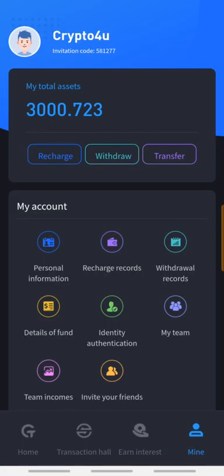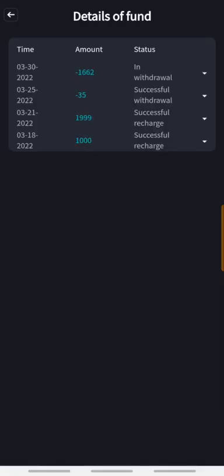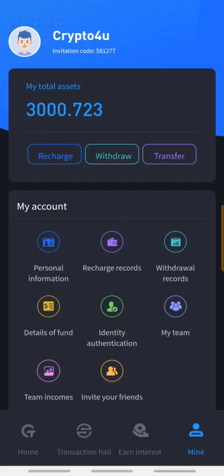There we go — 1662 dollars has been withdrawn and here I am with a balance of three thousand dollars. We're just gonna give it a minute to see if the withdrawal has arrived. In my details of funds, I can see the history showing one thousand six hundred and sixty-two dollars was withdrawn and is waiting approval, while the three thousand dollars is still sitting here.